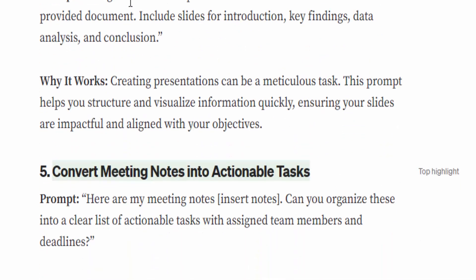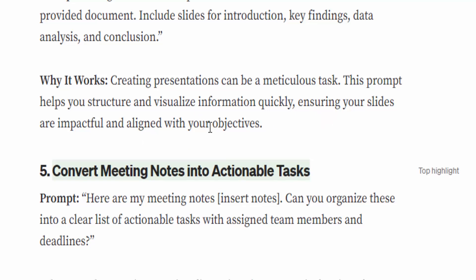Number four: Create a PowerPoint presentation. The prompt is: 'Design a PowerPoint presentation based on the contents of the provided document. Include slides for introduction, key findings, data analysis, and conclusion.' Why it works: creating presentations can be a meticulous task. This prompt helps you structure and visualize information quickly, ensuring your slides are impactful and aligned with your objectives.